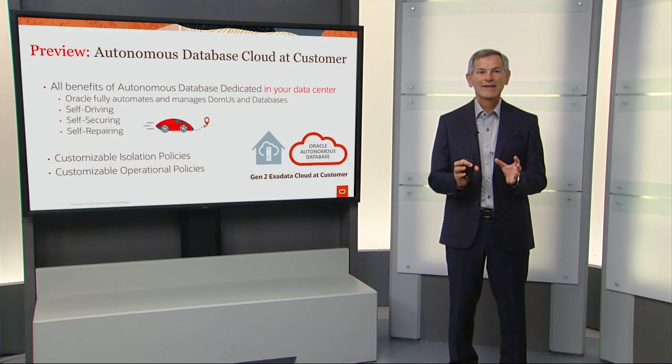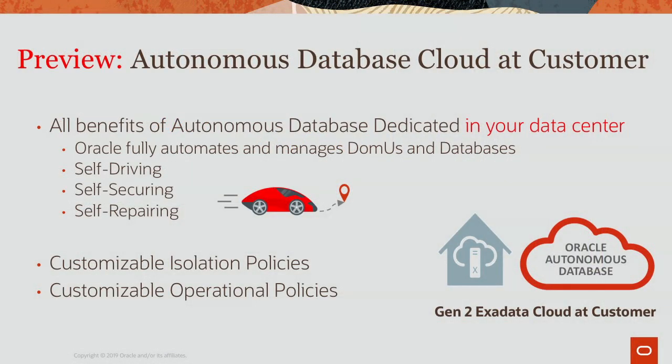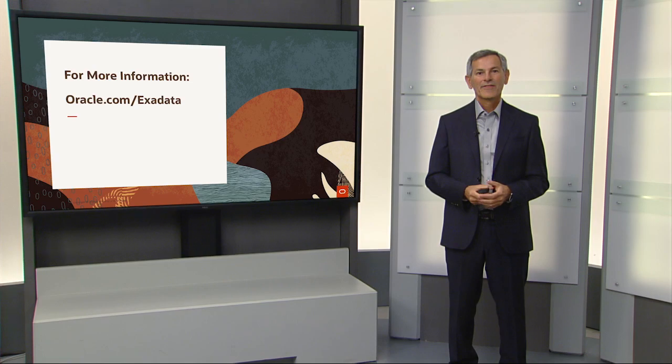Coming with Generation 2 Exadata Cloud at Customer is autonomous database dedicated in your data center. We'll fully manage everything, including the VMs and the databases, and you get a self-driving, self-securing, self-repairing database with customizable isolation policies and customizable operational policies. Thanks for joining me today. For more information, please go to oracle.com/Exadata.